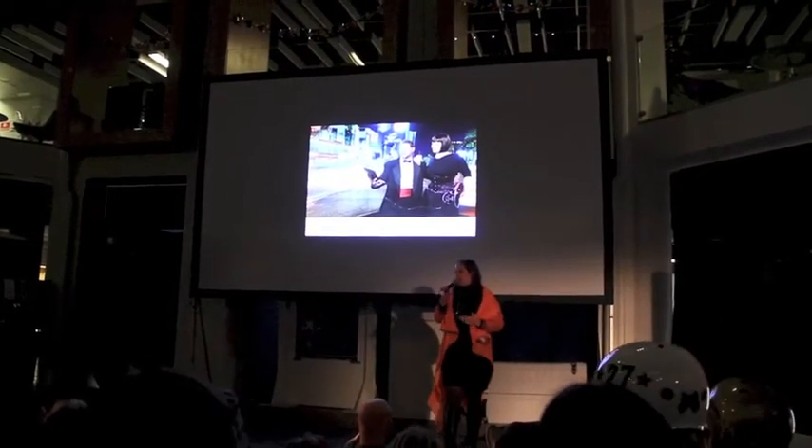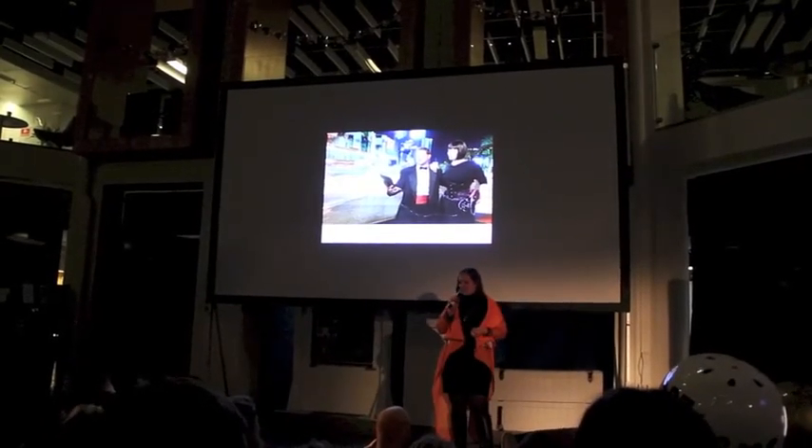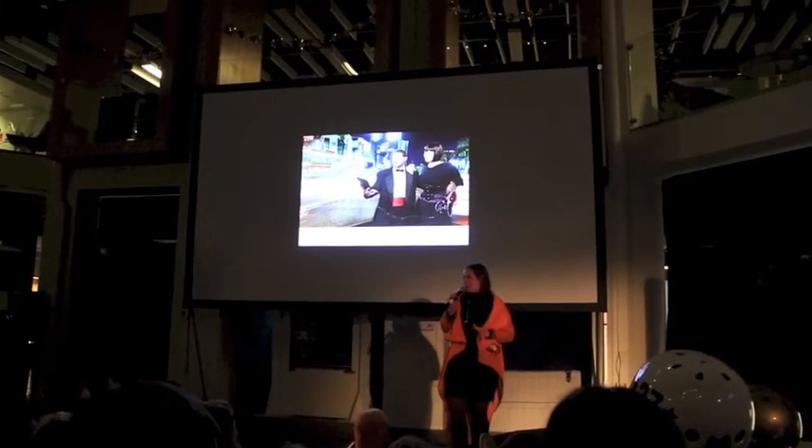I am Vanessa Carpenter and I am one half of the Duo Geek Physical. We create interactive installations, we like to push social boundaries, and we like to play with sensors and sense the real world. And that's what I'm going to tell you about today.